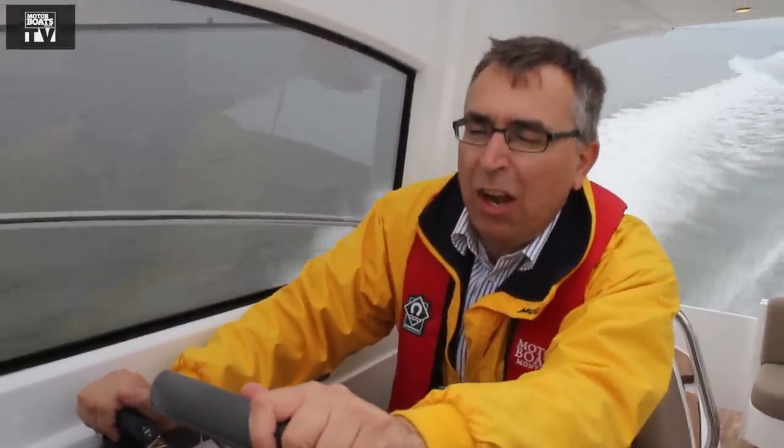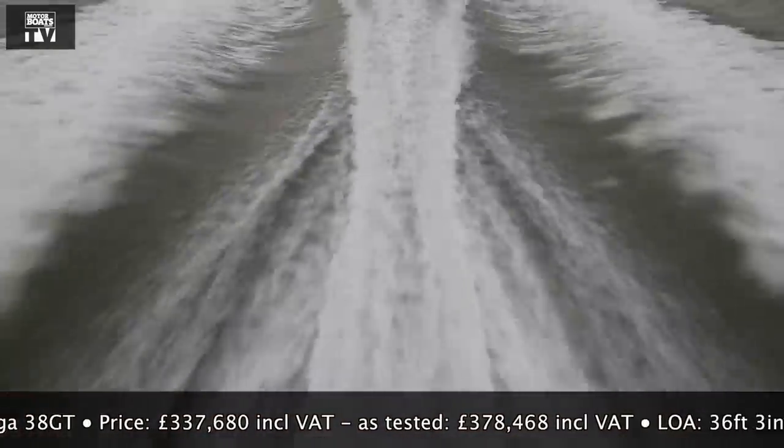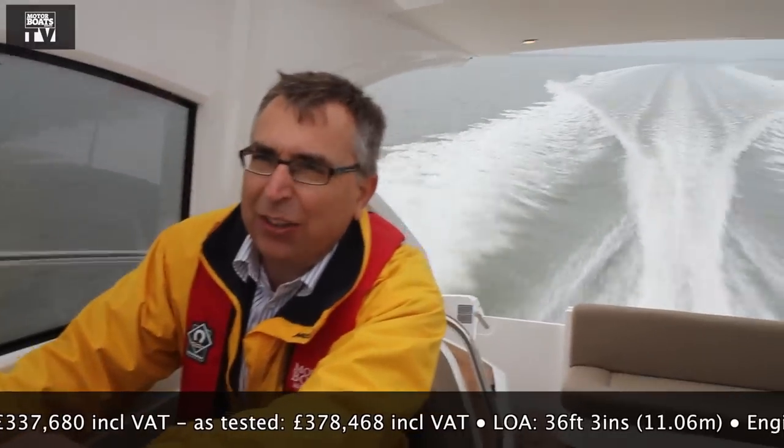They call this boat the GT, which is Gran Turismo — a very overused term, but on this particular craft I think it's about right. You're surrounded by this hardtop, which gives you a lot of protection from the wind. It's got big engines, which means even at speed they're only turning over very gently. At the moment it feels like we're doing 20 knots; in actual fact we're doing 30, and it feels like it would do this all day.